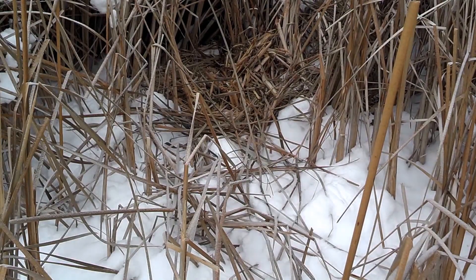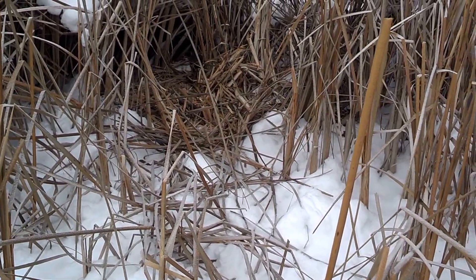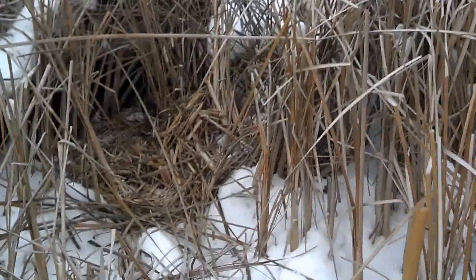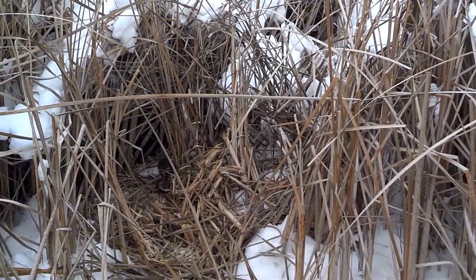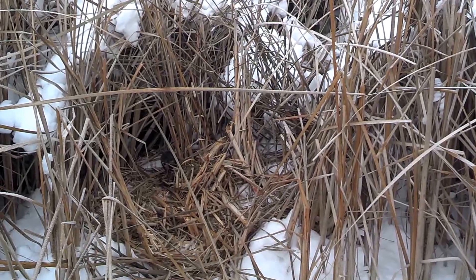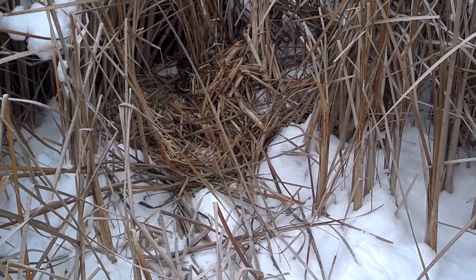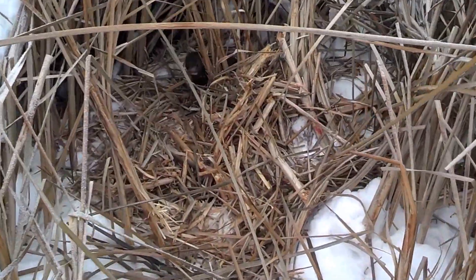Hey folks, I made a weasel set here the other day and caught a nice weasel. What I do is I just hang a piece of deer scrap or muskrat up underneath the rushes and hang it from a stick, make a little cubby, and bed a trap underneath it. I catch weasels that way, but every now and then I get lucky and catch a mink. Sure enough, looks like I got a really nice male here.